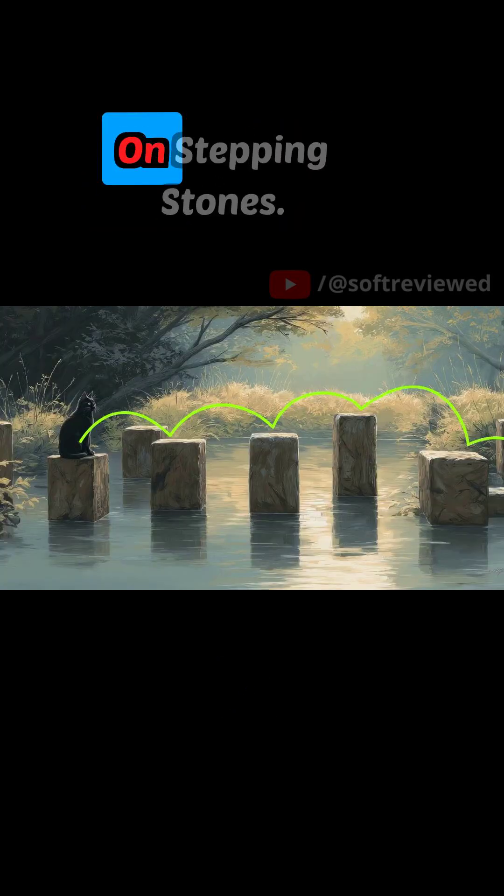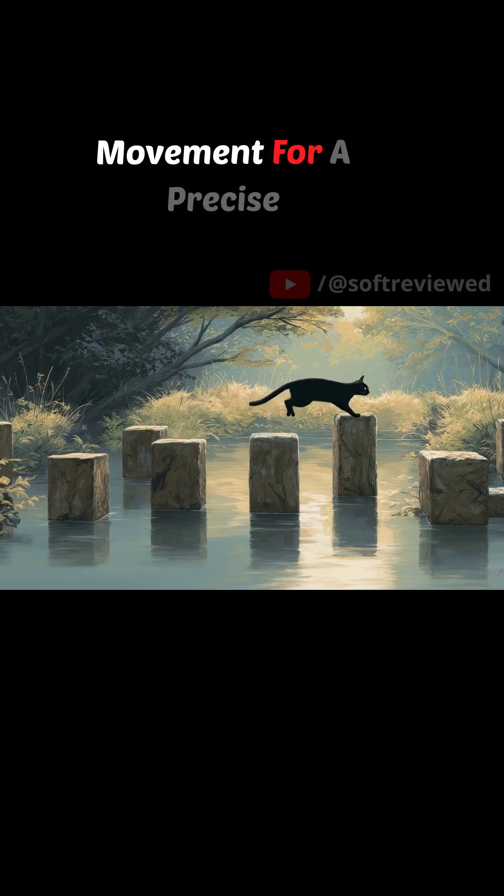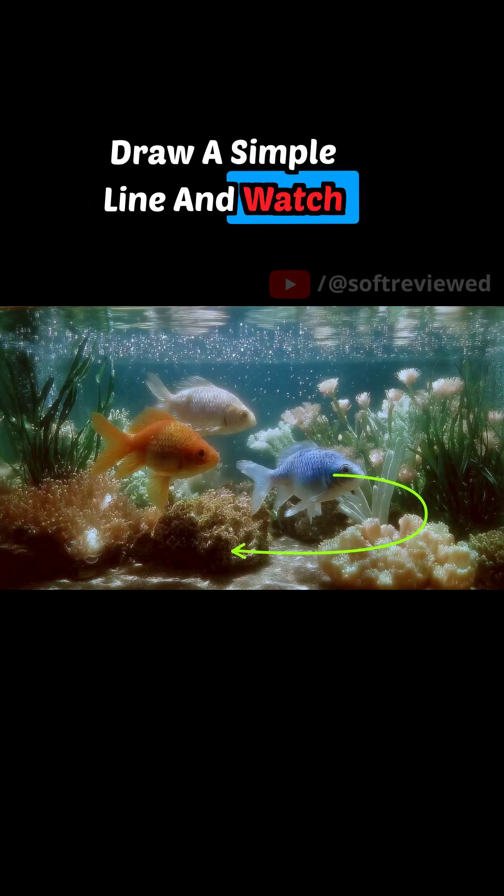Or check this out: a black cat on stepping stones. Just draw a path and you can direct the cat's exact movement for a precise animated sequence. The same applies here — draw a simple line and watch a blue fish swim the path you create, right through the coral.